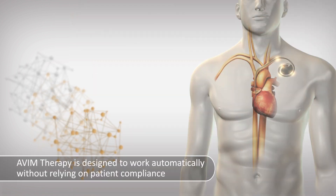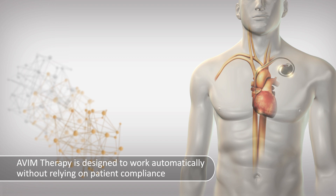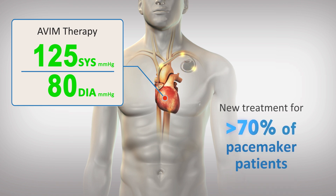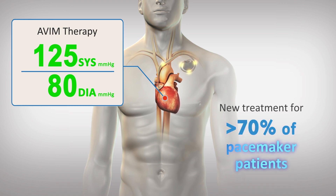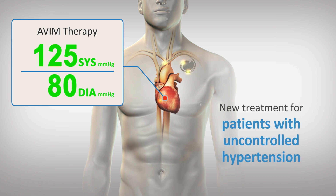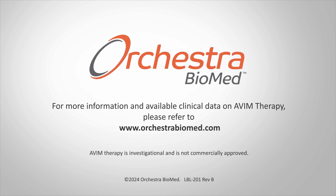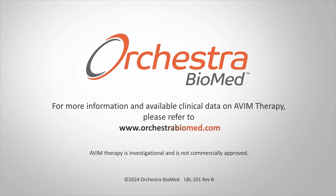AVIM therapy is designed to work automatically without relying on patient compliance. AVIM therapy may offer an important new treatment for the more than 70% of pacemaker patients who have hypertension despite the use of antihypertensive medications. For more information and available clinical data on AVIM therapy, please visit OrchestraBiomed.com.